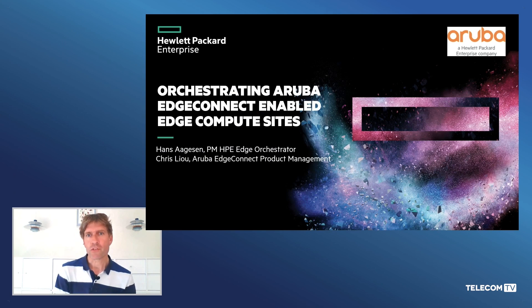Hello and welcome to this short presentation of HPE's Edge Computing solution. My name is Hans Argesen, I'm Product Manager for HPE Edge Orchestrator, and I'm here with Chris. My name is Chris Liu, I manage the Aruba Edge Connect product line, formerly known as Silver Peak Edge Connect.